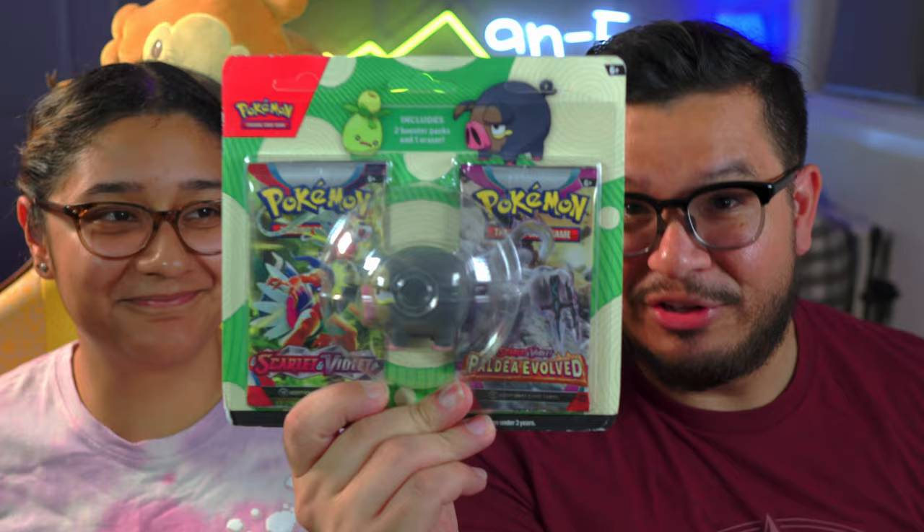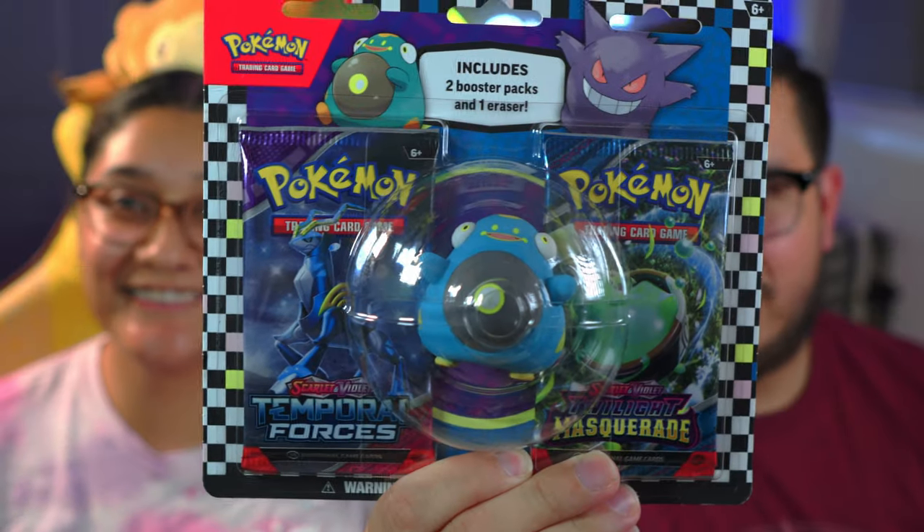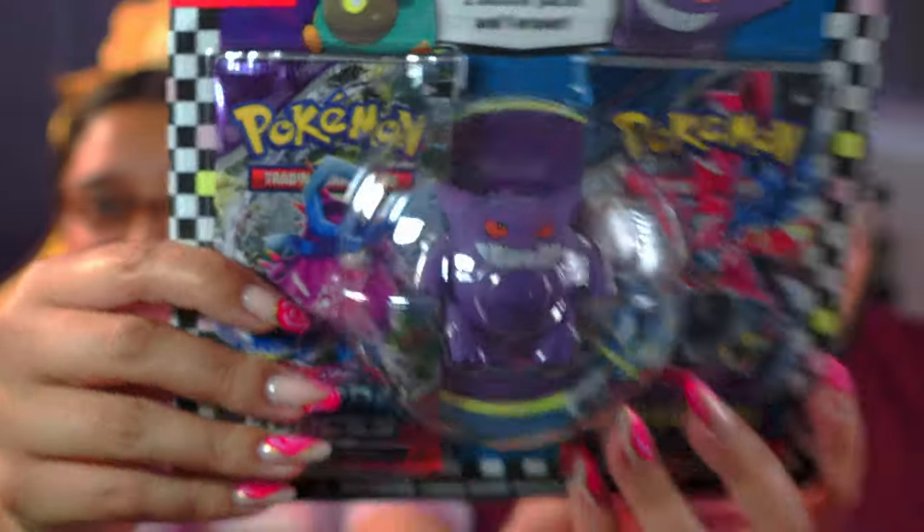2023 had Lechonk and Olive. And then 2024 — we just recently went to Missouri and found a whole bunch of these at Target. Missouri has all the good stuff. They probably don't have scalpers — there's probably not enough people to scalp, actually. So let's go ahead and dive into this and see what we can get.